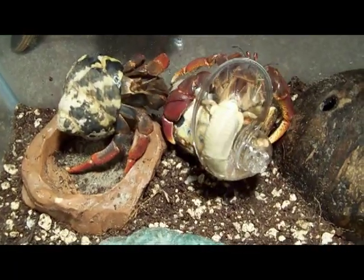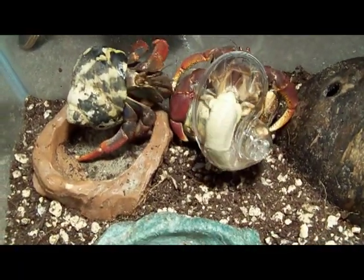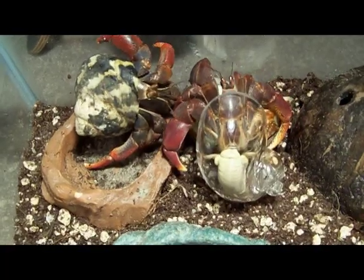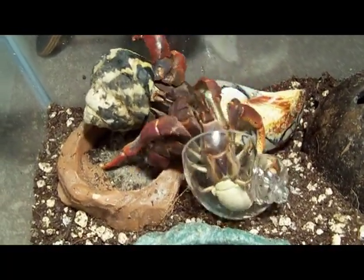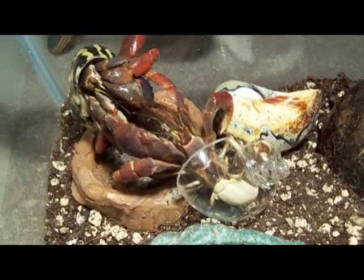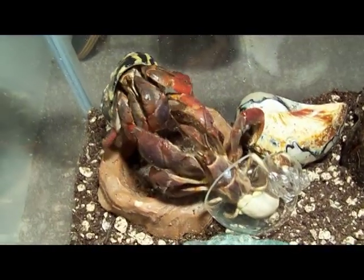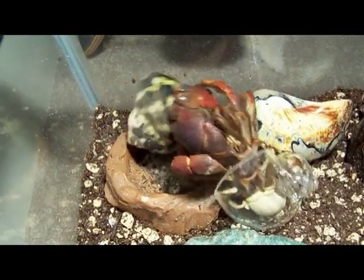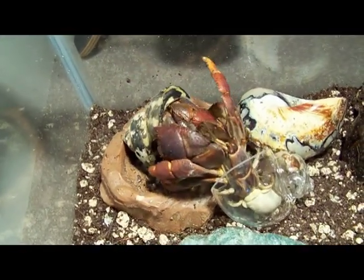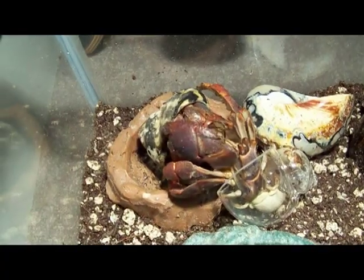A hermit crab's hunt for the perfect shell is the obsession of its life. In fact, the hermit crab viewed in this footage put on this glass shell and moved out of it in the period of 30 minutes. Shells are considered the property of any crab dominant enough to take them, even if the shell is being worn by another crab. The attacker may rip the other crab out of its shell and use it as its own.